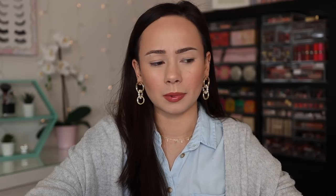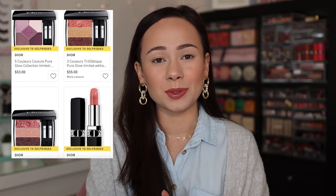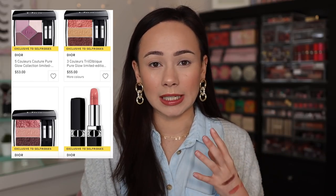Hi guys, if you're new here, my name is Morgan. I am a product knowledge enthusiast — I just love knowing anything and everything about all of the new makeup on the market and sharing my thoughts with you guys. Part of the new Dior 2021 Spring Collection came out briefly on Selfridges. I feel like Dior is very, very vague about the release.